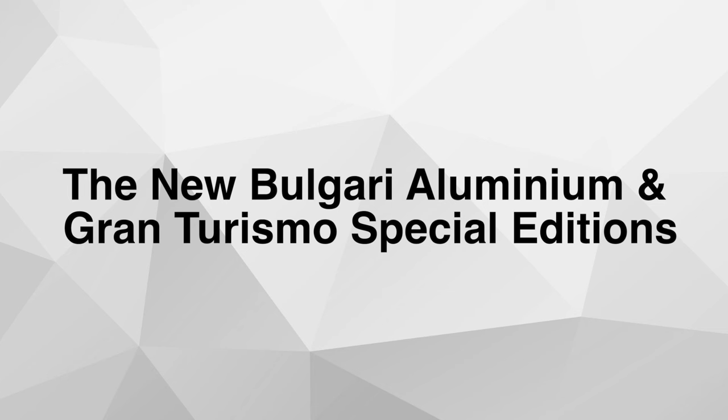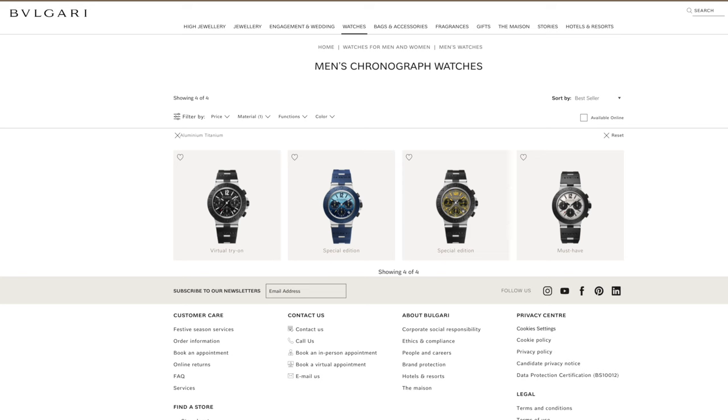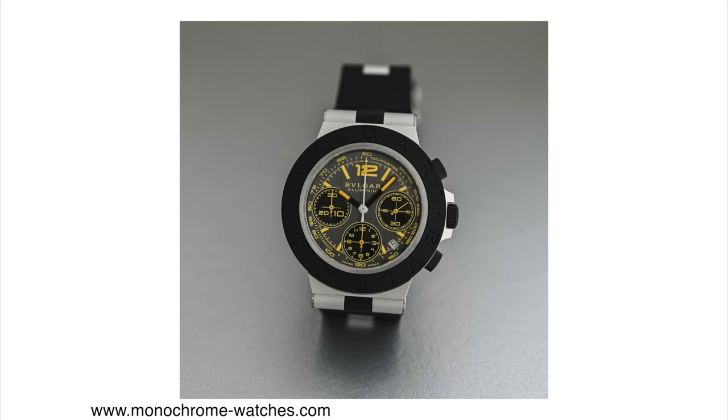Moving on to the last release: the new Bulgari Aluminium and Gran Turismo special edition chronograph watches. The Bulgari Aluminium is an existing collection whose claim to fame is watch cases made out of aluminum — a metal not commonly associated with luxury timepieces. Usually you'd think of stainless steel or exotic metals like titanium or ceramic, but in this case it's aluminum, which is very soft. These watches also come with a rubber bezel and a titanium caseback.